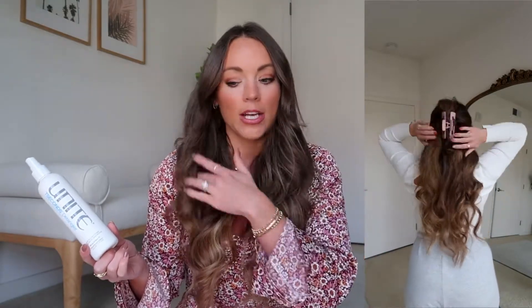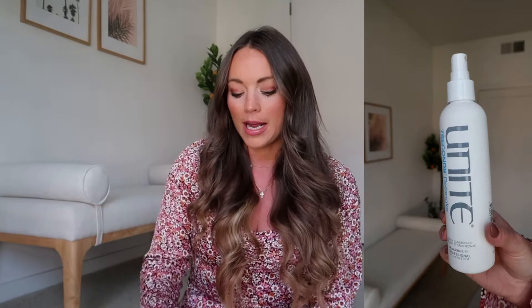Now for some beauty and hair care products I loved in October. First is the Unite Detangler Leave-In Conditioner — this has honestly been a favorite of mine for about two years. I spray it on my hair when it's wet out of the shower and then brush through. I'll also sometimes spray it on my ends a couple days later if they feel drier. I also love the Unite texturizing spray, which I've shared before.